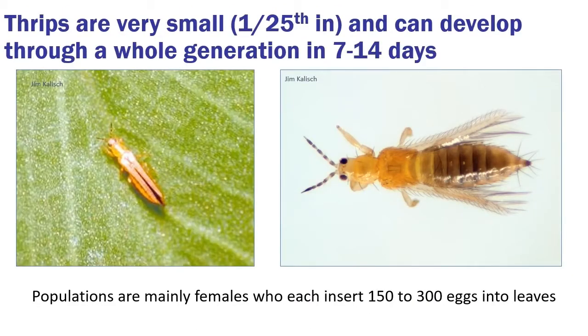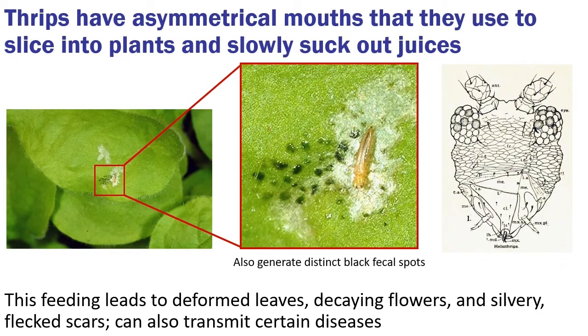Up next, we have thrips. Thrips are very small, about 1/25th of an inch in length. They can develop very quickly and become a pest at a huge level, going through a whole generation in about 7 to 14 days depending on temperature. They're a yellowish-orange color, pencil-shaped overall, flat on top with a pointy tip. Their wings have odd fringe structures coming off them — kind of like a 1970s Davy Jones jacket. The populations we encounter are mainly females, inserting 150 to 300 eggs into the leaves to build up populations. They have asymmetrical mouthparts as adults: one side slices into the plant and the other side sucks the juices out.